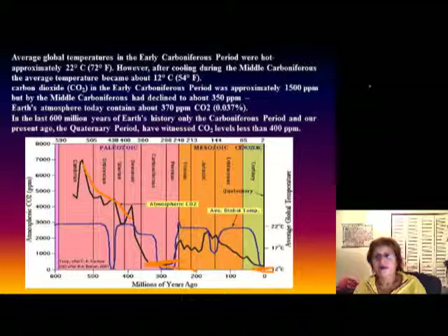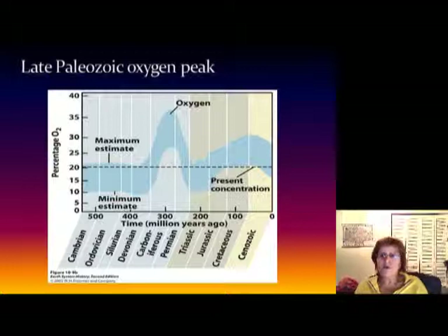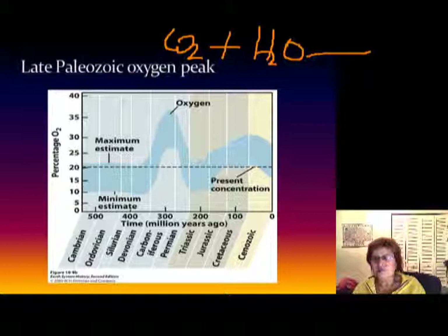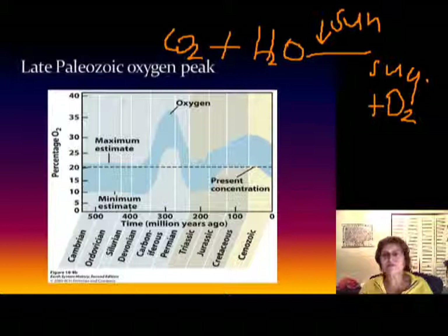Because of coal deposits like we have in the Pennsylvanian — what the coal does is the trees photosynthesize. Photosynthesis takes CO2 from the atmosphere: CO2 plus H2O with the Sun's energy makes sugar plus oxygen. Every single photosynthesis reaction produces six diatomic molecules of oxygen, so it's pretty important.